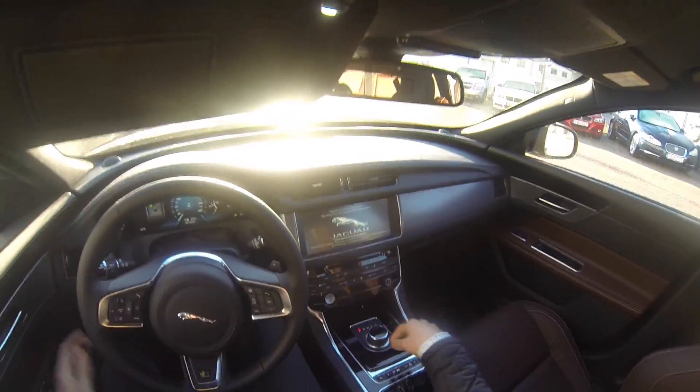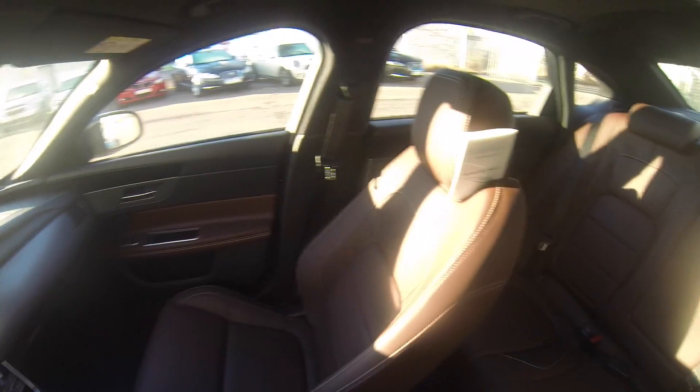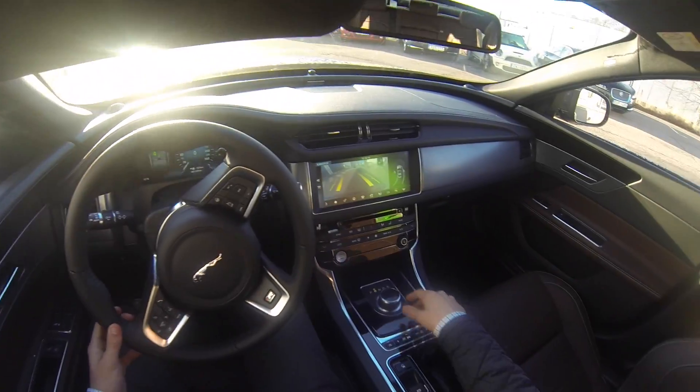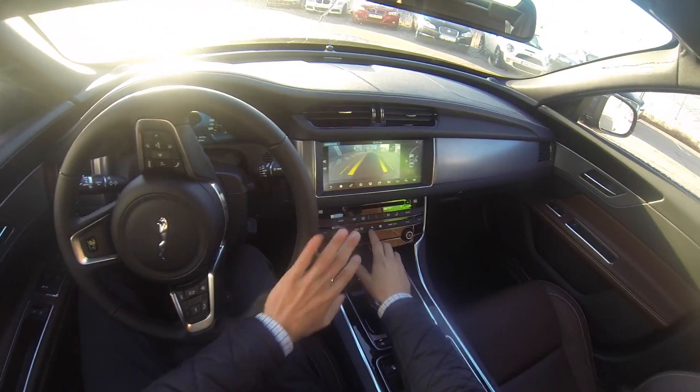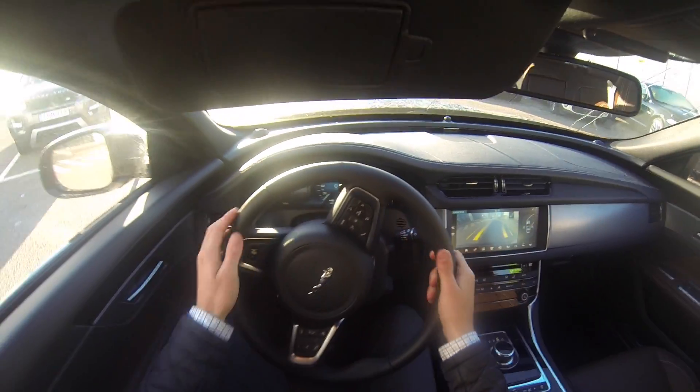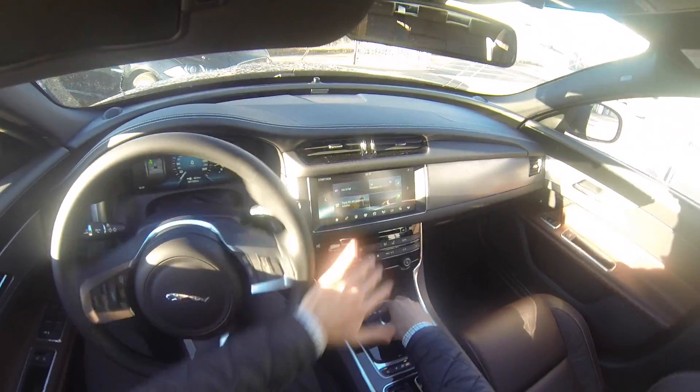It's quite a simple design. There's still the Jaguar label here, a lot of room, and nice leather seats. The car feels quite big, actually.